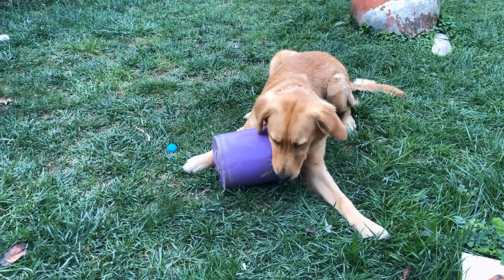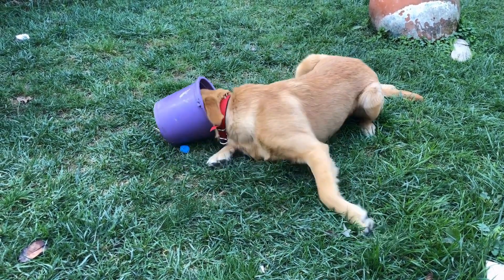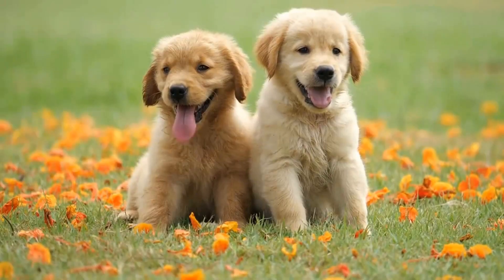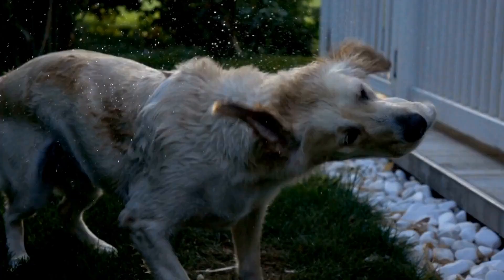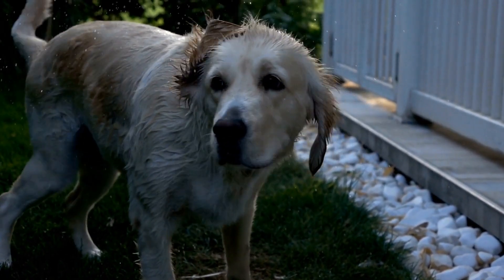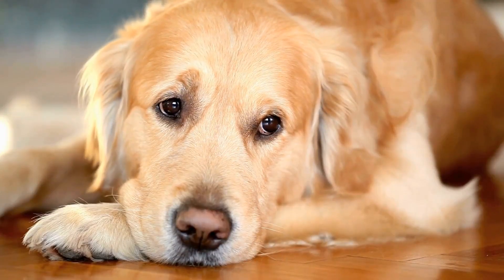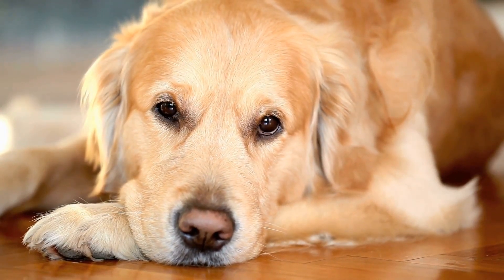One: Basic Obedience Training. The first step in training your Golden Retriever is to establish a strong foundation of basic commands. These commands include sit, stay, come, and heel. Start with short training sessions of about 5 to 10 minutes a day, as puppies have a shorter attention span. Use positive reinforcement techniques such as treats and praise to reinforce desired behaviors.